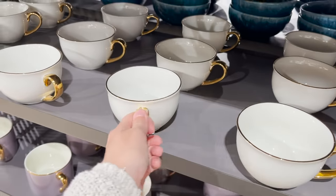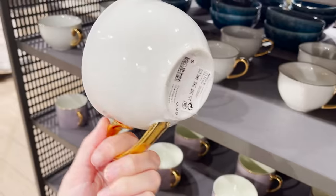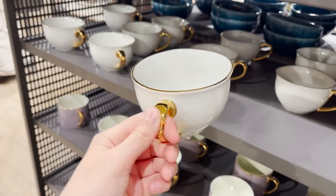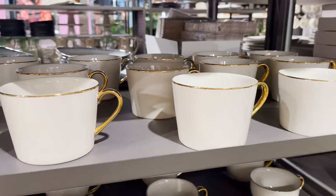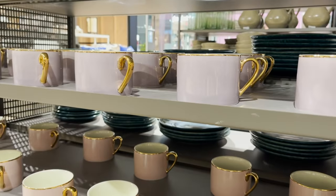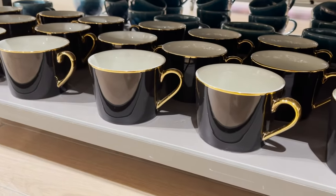Doesn't this little teacup look like the Beauty and the Beast teacup? It's so cute — it's like a fairy tale cup. It's $9.99 and has this nice gold detail along the top. They also have it in a more tapered square look, in purple, a really pretty dusty pink, and black which looks very chic.